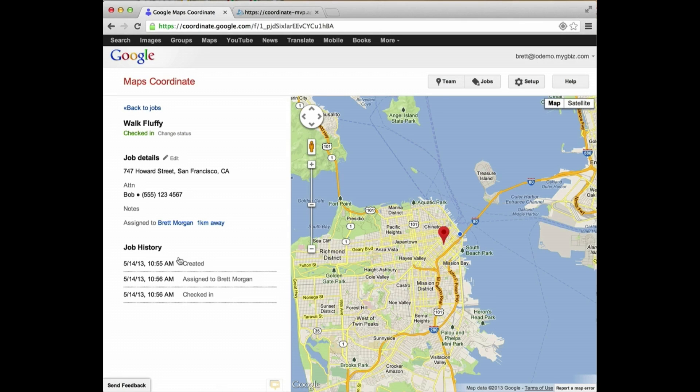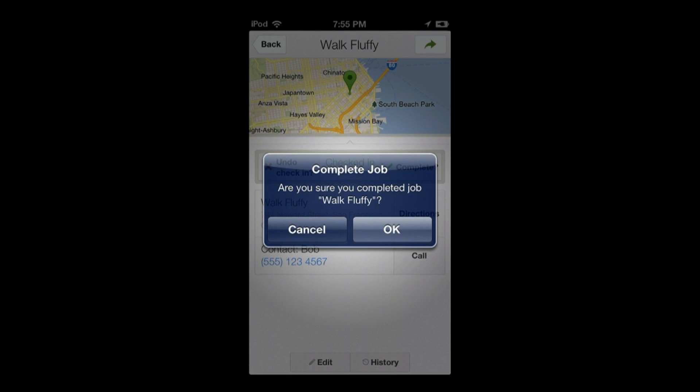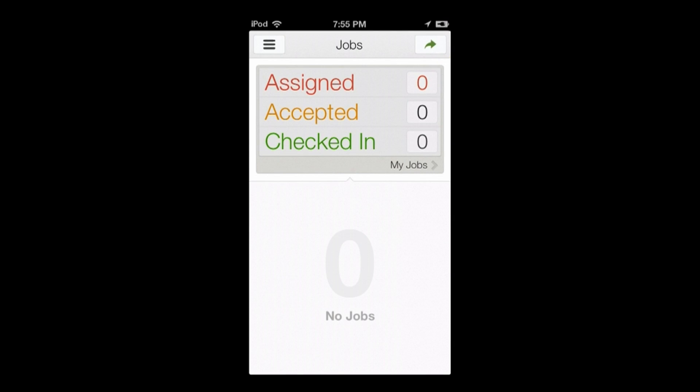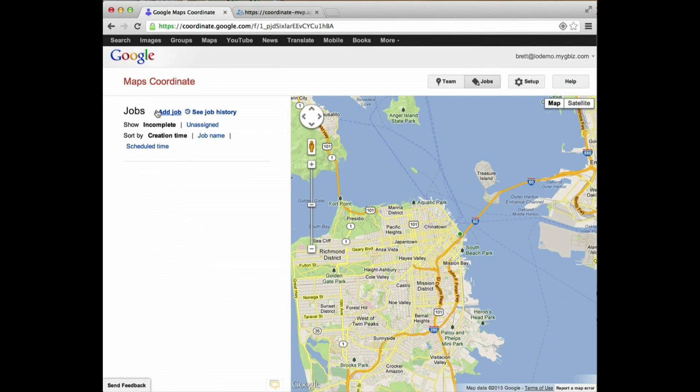We've taken Fluffy for a walk around Moscone Center and we're handing Fluffy back to Bob. On the mobile interface we complete the job — this means the workflow is done, there's no more that needs to be done here. The team back at home base gets notified the job is complete, and there are no more jobs waiting.